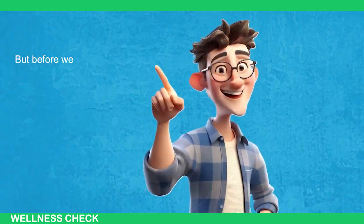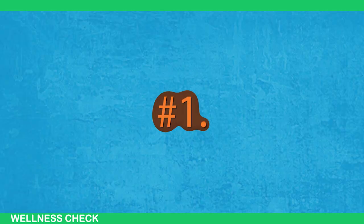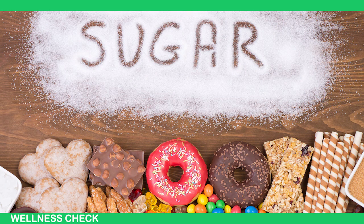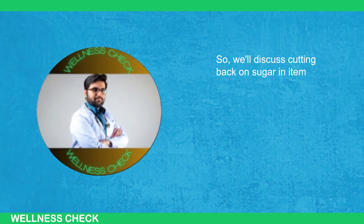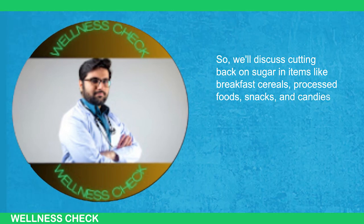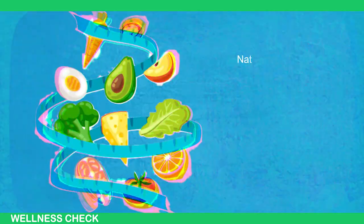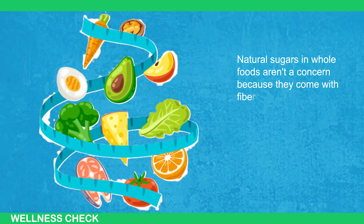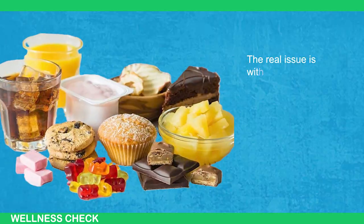Before we begin, I need to clarify two things. First, this video focuses on reducing added sugar, not the natural sugars found in whole foods. We'll discuss cutting back on sugar in items like breakfast cereals, processed foods, snacks and candies, and not fruits and vegetables like tomatoes, carrots, apples, and oranges. Natural sugars in whole foods aren't a concern because they come with fiber and essential vitamins and minerals. The real issue is with added sugar.